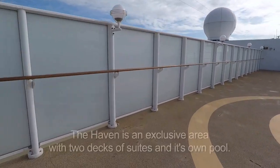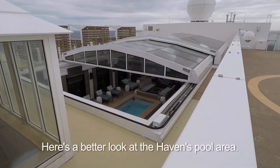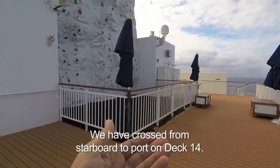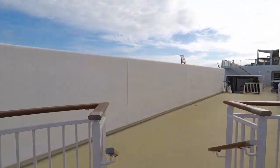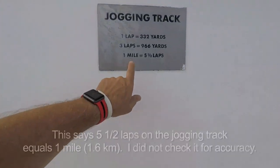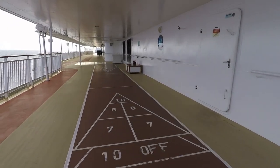Inside there is the Haven. We've crossed from starboard back to port. There's the rock climbing wall. We came down from Deck 14 — we're back on Deck 13. One mile is five and a half laps of this red jogging track. Here we have shuffleboard — it's on Deck 14.